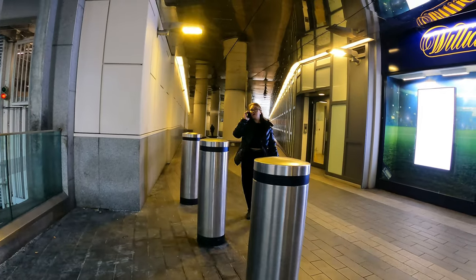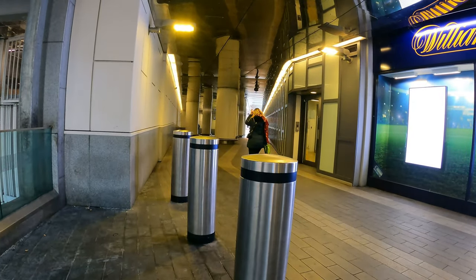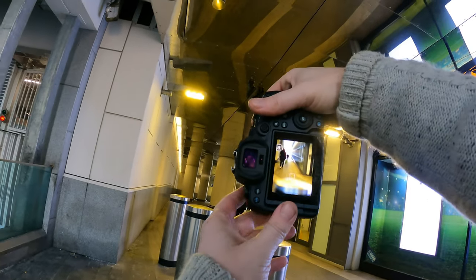This entryway or underground here has some really nice lines on the right-hand side, so I'm just going to shoot a picture straight off here and then just see how it turns out.